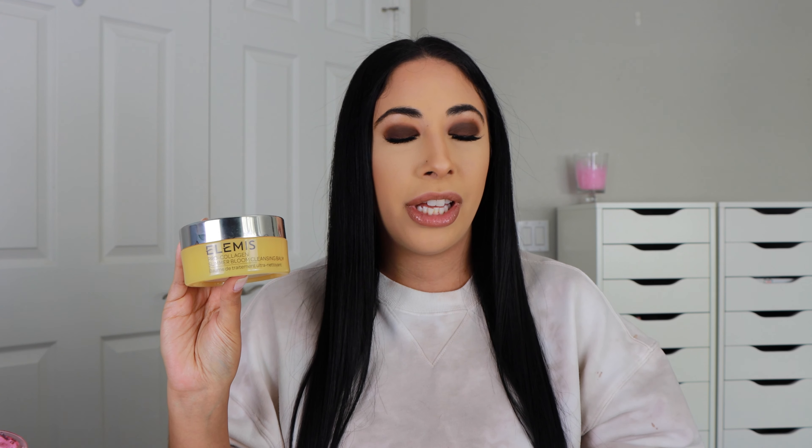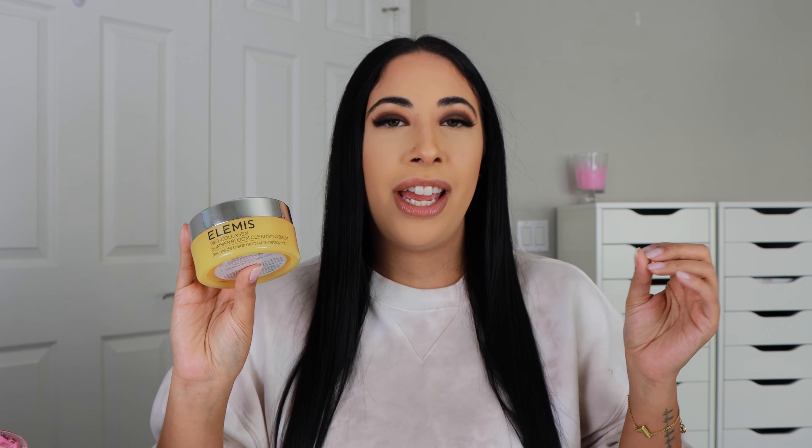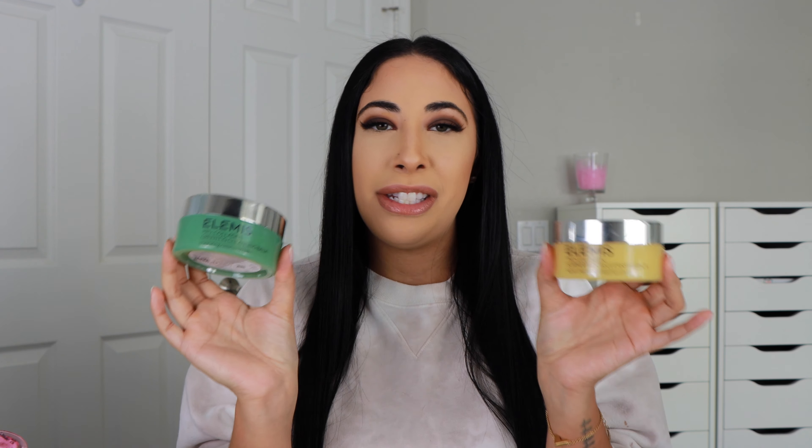Starting off, it's always in my empties — this is the Elemis cleansing balm. If you have yet to try this, add it to your beauty wish list for 2024 because the hype is real. This one in particular is the summer blue scent and it smells incredible — it's not overly flowery, just fresh and spring-like. Recently they launched a new scent called green fig, which has quickly become my number one favorite Elemis cleansing balm, with summer bloom in spot number two.